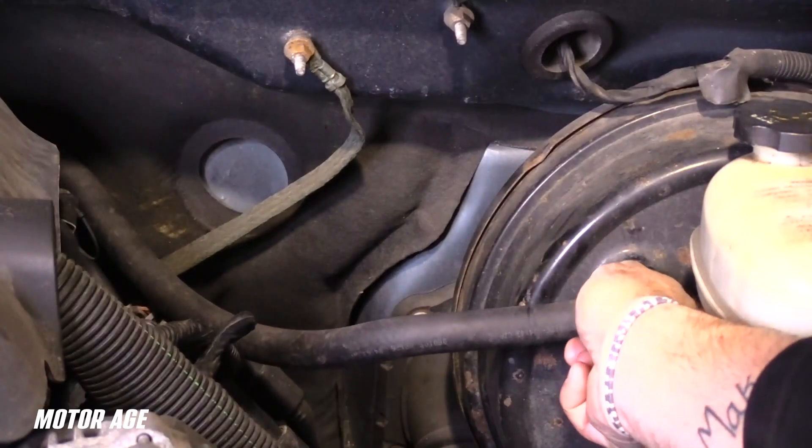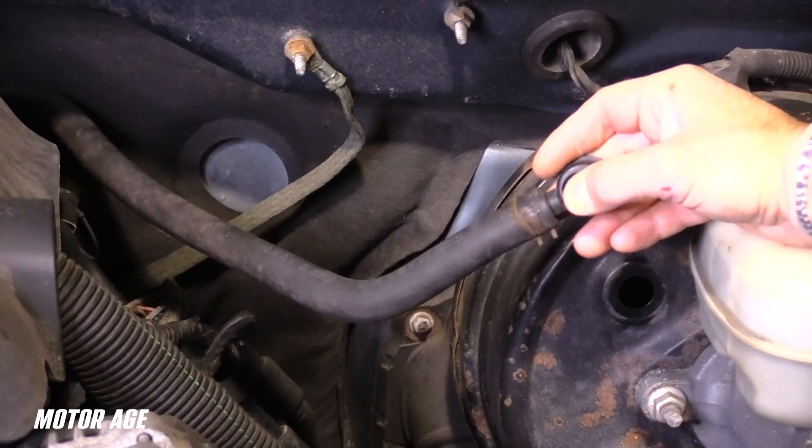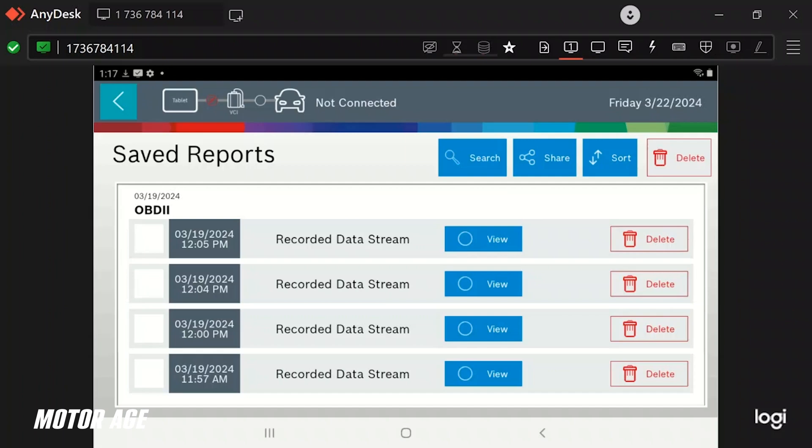Now we're going to do something a little bit different. I'm going to allow the catalyst to function normally and then put a heavy load on it — I'm going to force it to expel all of its oxygen contents by forcing it rich and then lean. By forcing it lean, I'm going to allow it to ingest oxygen and fill its belly, so to speak. We are going to look for the rear oxygen sensor signal to reflect when oxygen has punched its way through the cat and past the rear O2 sensor. To run the oxygen storage capacity test, I'll simulate a lean condition — with the engine running, I will remove the brake booster hose and slowly introduce a vacuum leak.